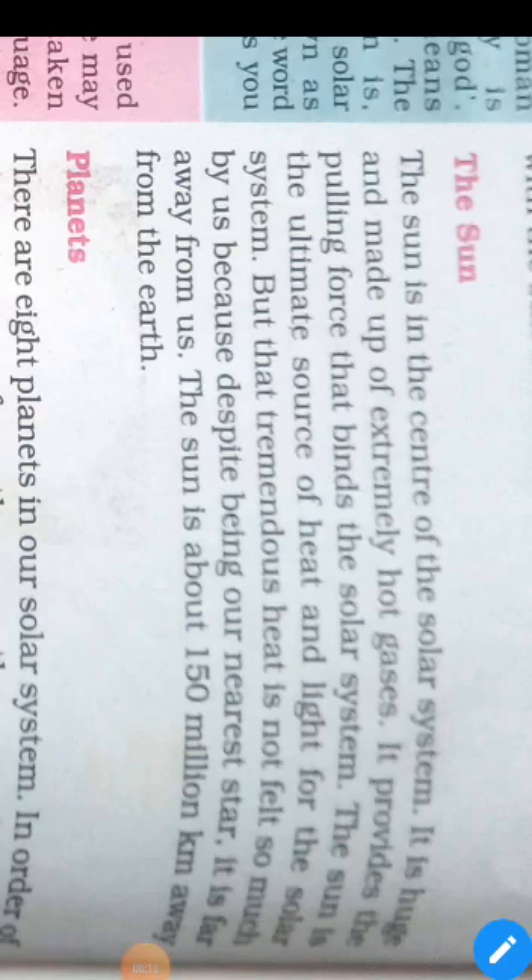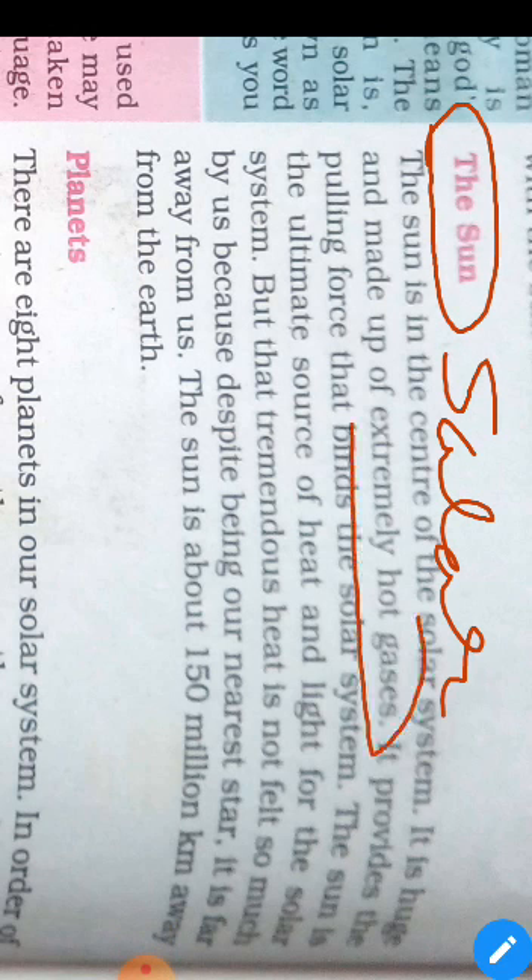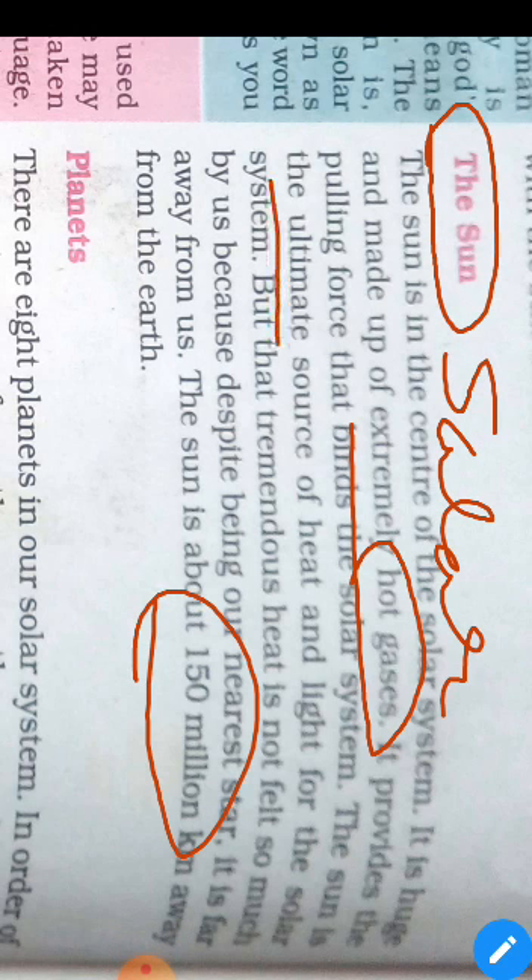Now I am going to discuss about the Sun. Sun is also a part of our solar system. It is extremely made of hot gases. It is about 150 million km away from the Earth. It is totally a source of heat and light.